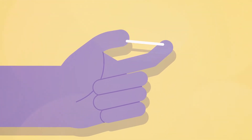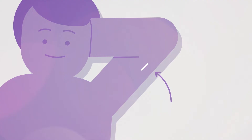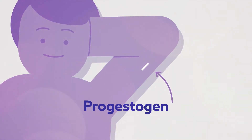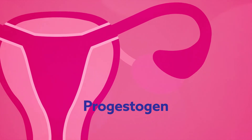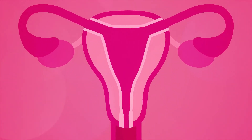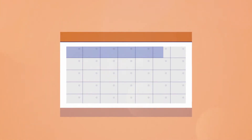The contraceptive implant is a 4cm flexible plastic rod inserted under the skin in the upper arm. It releases a hormone called progestogen that prevents pregnancy by stopping eggs being released from the ovaries and thickening the mucus at the cervix. It can be inserted any time and works after 7 days.